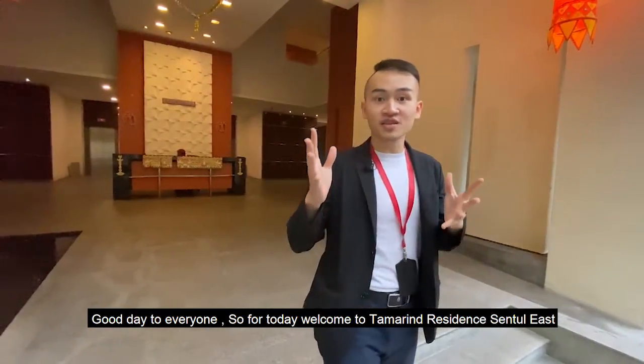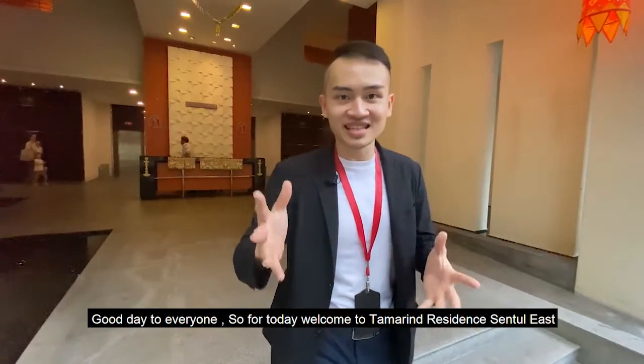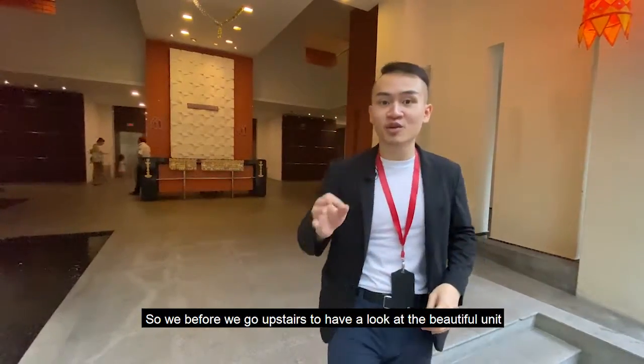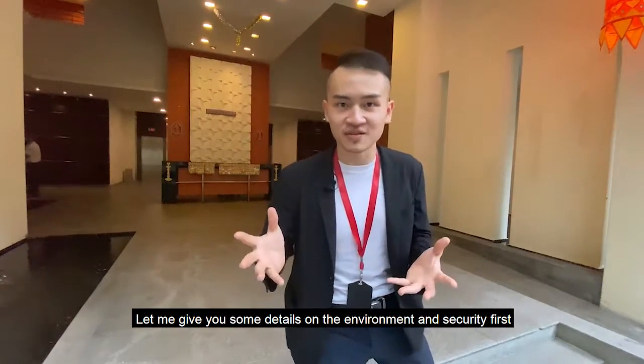Good day to everyone. Welcome to Tamarind Residence, Central East. Before we go upstairs to have a look around the beautiful unit, let me give you some details on the environment and security first.